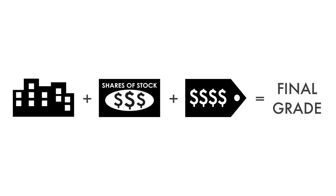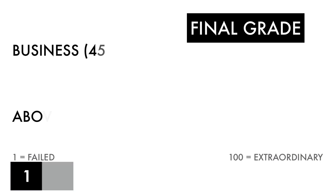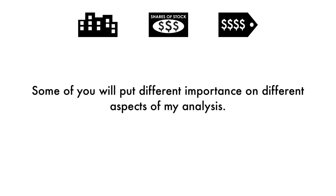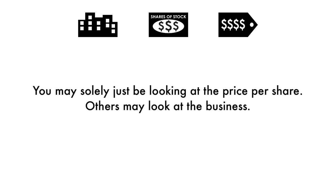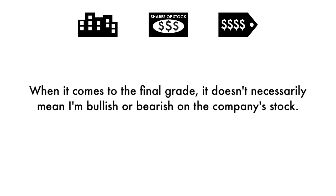Now that we have everything calculated, let's figure out the company's final grade. If you want a database of the companies I've analyzed, consider becoming a subscriber to my Patreon for only $2 a month — you'll gain access to my Google Sheets spreadsheets with all the grades, frequently updated. Based on this final grade, I would consider this company an above-average investment. If you're a long-term investor, you'll likely get higher than average returns if you invest right now. If you're looking at this company as a long-term investment, you should look at all three factors because it paints the entire picture.